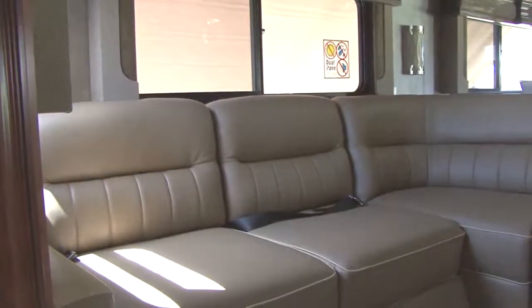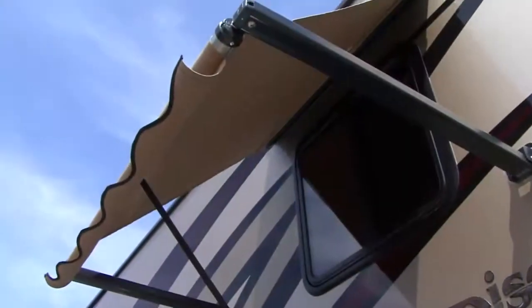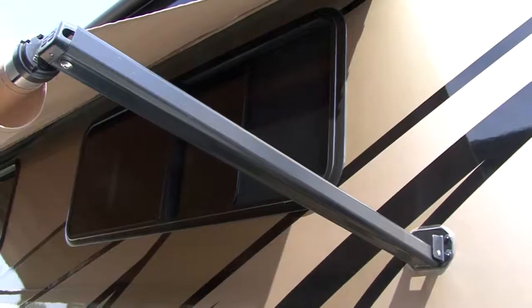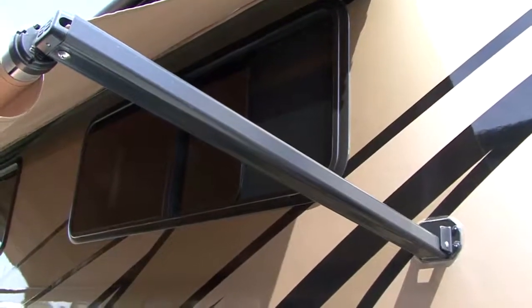Window awnings help protect your RV's furniture and window treatments from sun damage, and they provide welcome shade on those hot summer days. During periods of light rain, you can leave your windows open without concerns about the RV's interior getting wet.